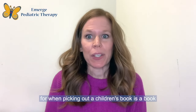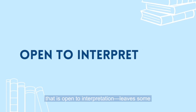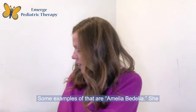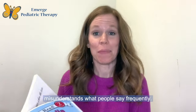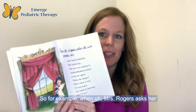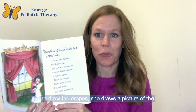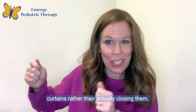The second thing I'm looking for when picking out a children's book is a book that is open to interpretation and leaves some opportunities for questions and comments. An example of that is Amelia Bedelia — she misunderstands what people say frequently. For example, when Mrs. Rogers asks her to draw the drapes, she draws a picture of the curtains rather than actually closing them.